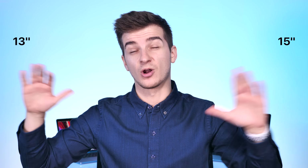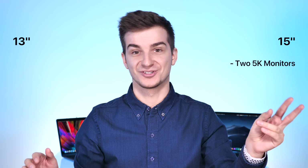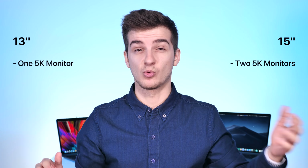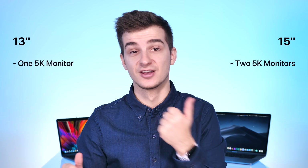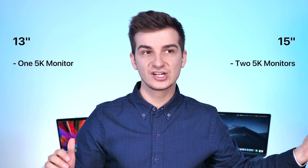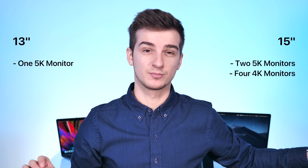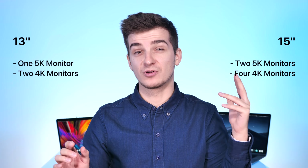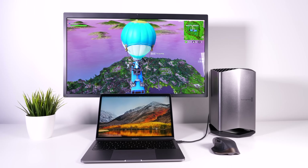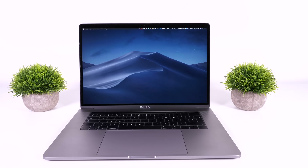Speaking of displays — if you normally use external monitors, the 15-inch model can support two 5K monitors, which is just insane. The 13-inch model can do one 5K monitor, which is still pretty good, but the 15-inch can do two. And if you care about 4K monitors, the 15-inch supports four 4K monitors at 60 Hz, while the 13-inch only supports two. So basically, if you plan on turning your MacBook into a true workstation with a ton of monitors, the 15-inch model is a better choice.